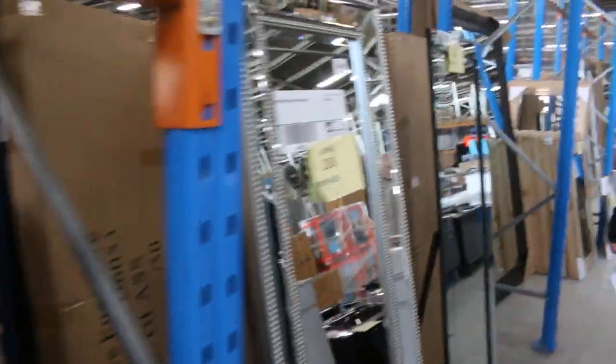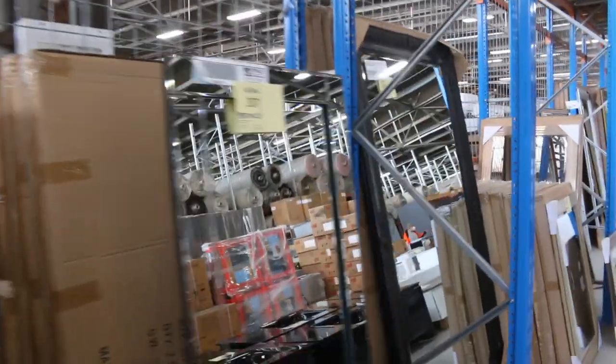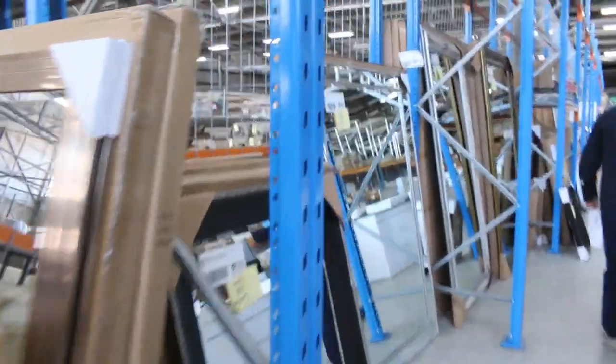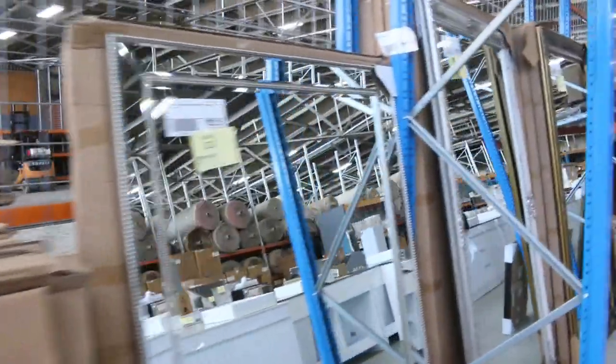Mountains of mirrors have come in — beautiful looking mirrors in all different styles, from sort of $30 through to a couple of hundred dollars.